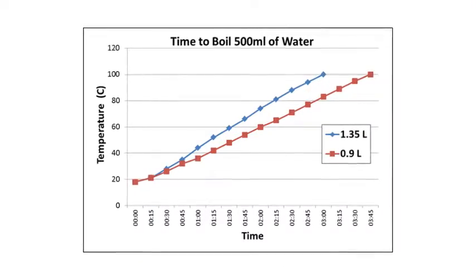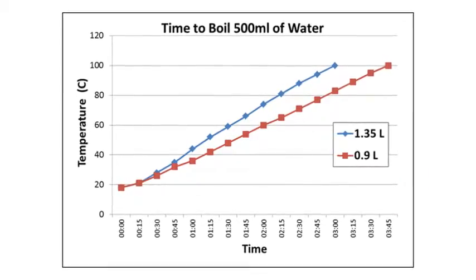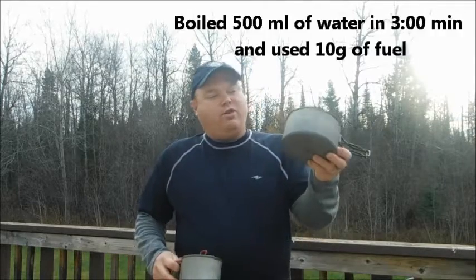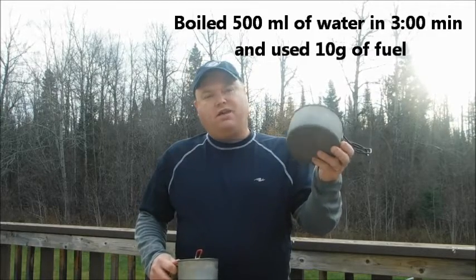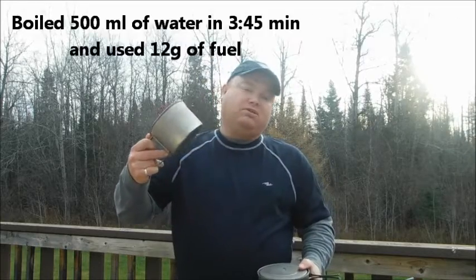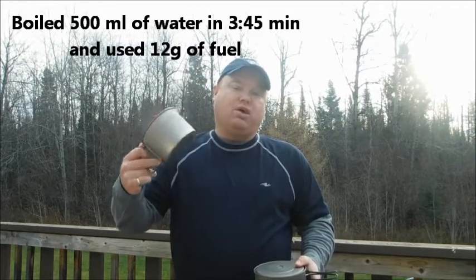So that is a pretty significant difference between the two pots. Information like this might help me plan more efficient trips — so that's a clear winner. The larger pot boiled 500 milliliters of water in just three minutes and only used 10 grams of fuel. The smaller pot boiled the same amount of water in 3 minutes and 45 seconds but used 12 grams of fuel. Alright, have a good day.